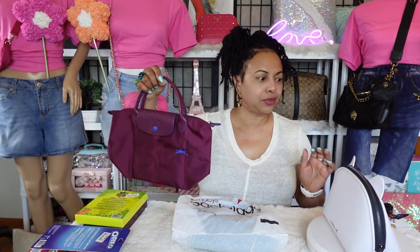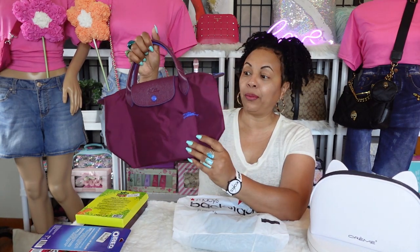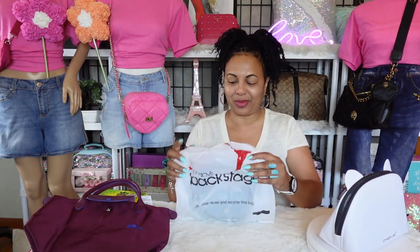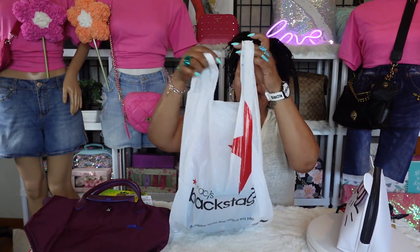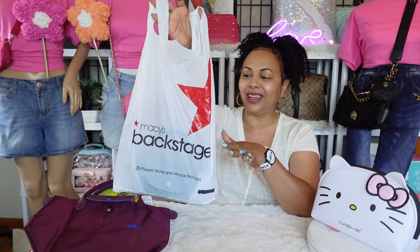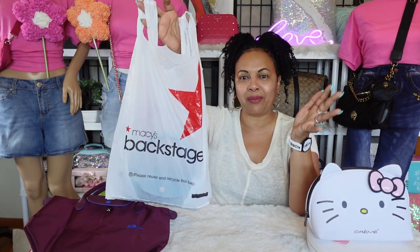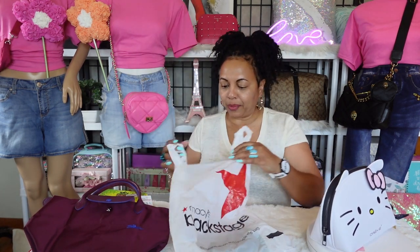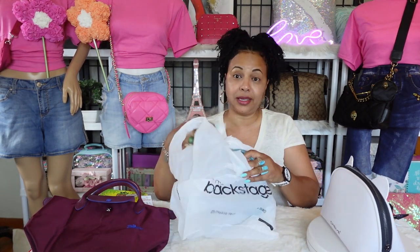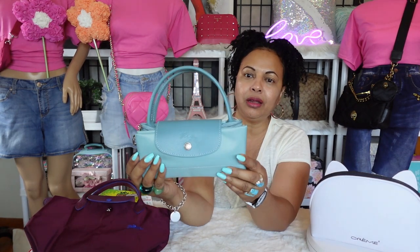I thought I had my scissors here — okay, I don't — but we'll go ahead and take care of that tag later. But this time around, I picked up another color, a beautiful color. So let's go ahead and see which one I picked up. Here is my lovely Macy's Backstage bag. I live in this store. And here she is — this time around I went with this beautiful color right here, and it's so pretty.